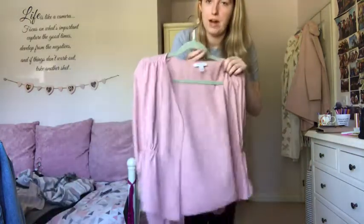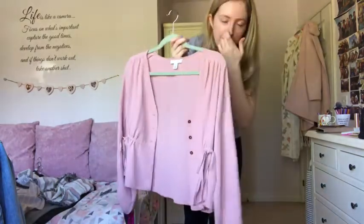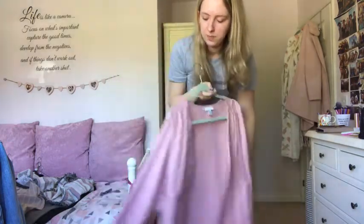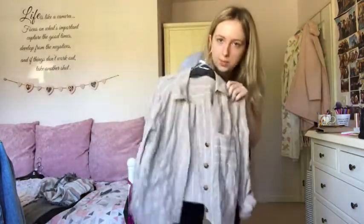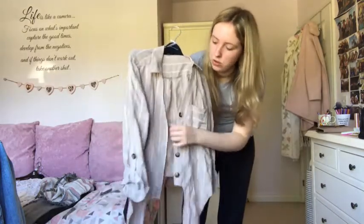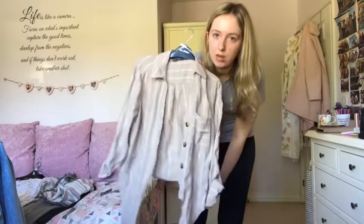This New Look blouse is one I absolutely love. This Topshop blouse - when you do the buttons up it just looks lovely with black jeans or smart trousers. I've only worn it once but I'll wear it more when I can go out again, so I'm keeping it. And this brown shirt with shell buttons that ties up at the front gives more shape than a regular shirt - keeping that. I actually bought it in Ireland.